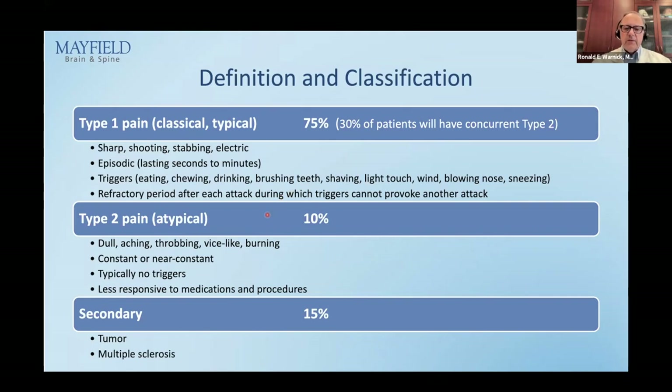Type 2 pain is in about 10% of patients — maybe 20% in my practice. It is dull, aching, throbbing, burning, vice-like — every description other than type 1. It tends to be more constant; the definition requires it occur for greater than 50% of waking hours. There are typically no triggers, and it is definitely less responsive to medication and procedures. About 30% of patients will have both type 1 and type 2 — medication will resolve type 1 faster and better than type 2. Then there is secondary trigeminal neuralgia, where a tumor or multiple sclerosis produces the condition — approximately 15% of patients.